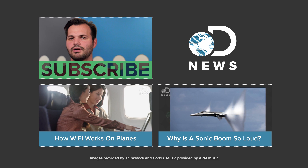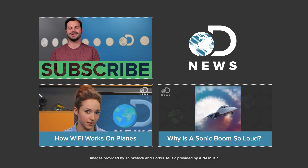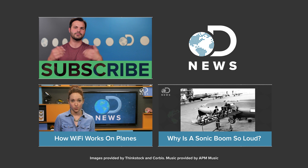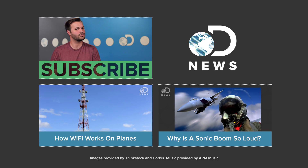Do you have a science question that we can answer here on DNews? We'd love to hear it. Let us know down in the comments. You can also subscribe here on DNews so you get more videos, or come tell us your questions over on Twitter. You can find the show at DNews. You can find me at Trace Dominguez.